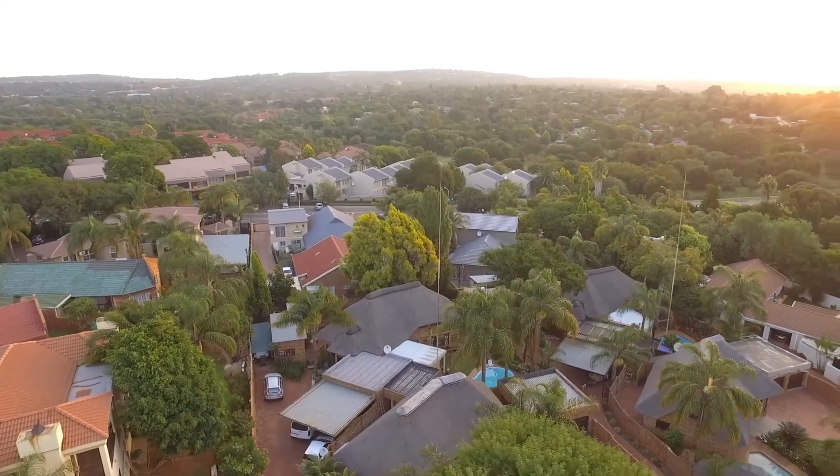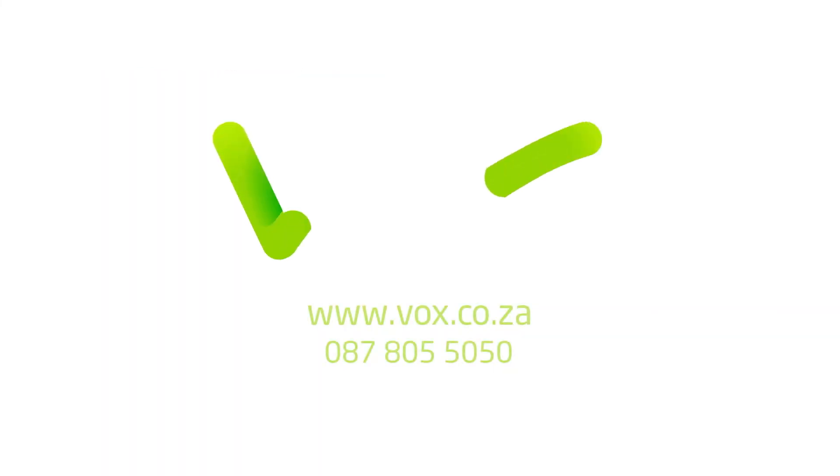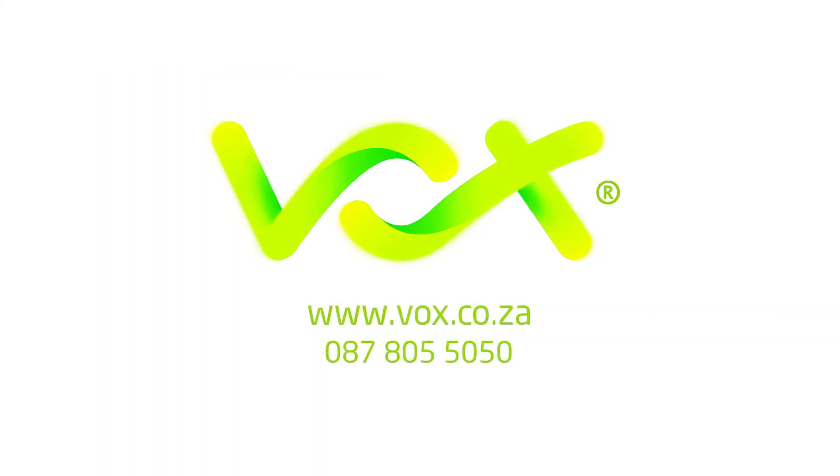With today's security dangers and risks, the Vox Visitor Management System puts the control and safety back into the hands of the residents and the people charged with their safety.